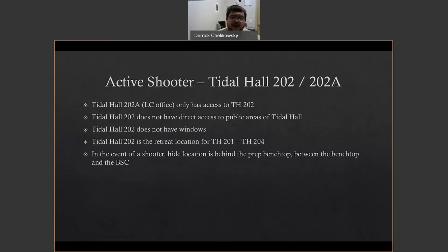For 202 or 202A, it's easy — it does not have direct access to the public areas of Title Hall and has no windows either. My office is a bit of a cubicle dungeon inside a larger prep room dungeon. It is the retreat location for all of Title Hall 201 to 204, and most likely 207 as well. In the event of a shooter, we hide behind the prep bench between the benchtop and the biological safety cabinet.